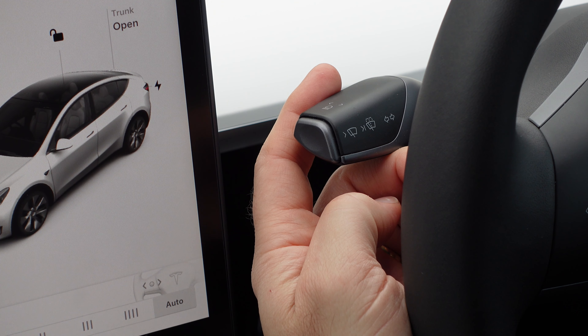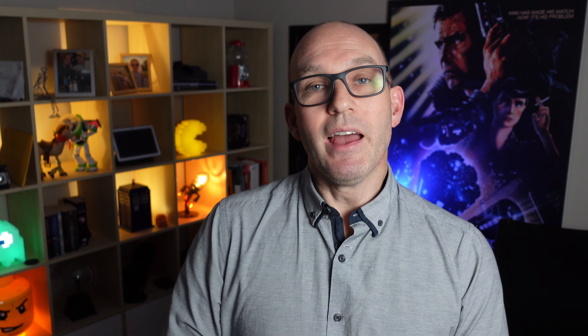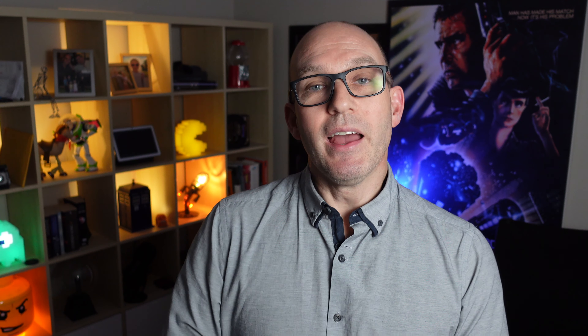I mistakenly thought the camera detected speeds from the map data, but it actually sees speed signs and will adjust your speed on autopilot based on whatever sign it sees. Also, when you hit drive or go into reverse, you now get a confirmation sound — and I actually quite like it.